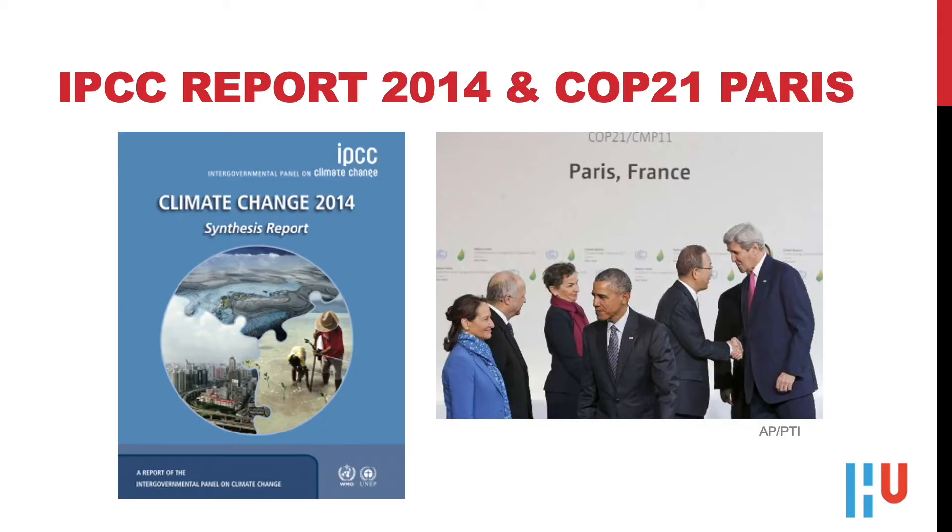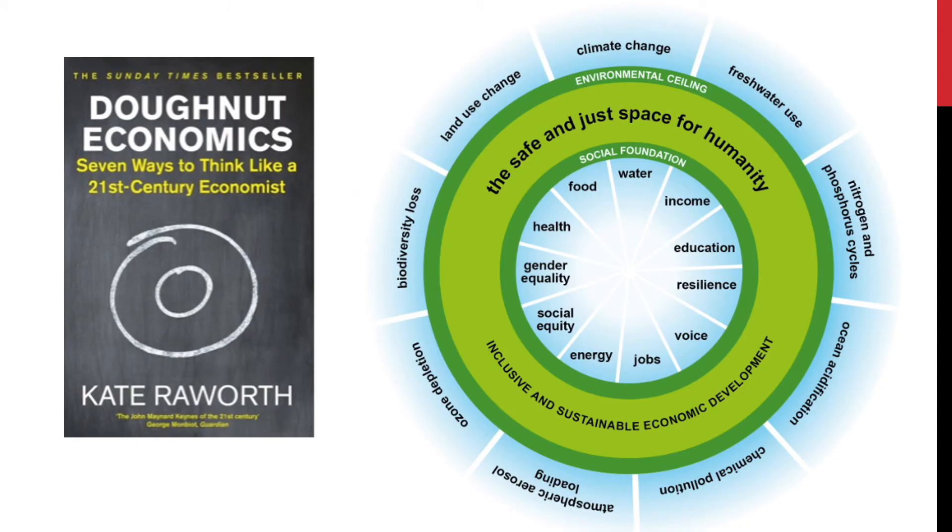We are all familiar with the Paris Agreements and the IPCC report of 2014, which introduced the concept of planetary boundaries. Global agreements were made to jointly address these boundaries, to limit CO2 emissions and keep an eye on the remaining carbon budget to keep temperature rise below 1.5 degrees centigrade. We will have to make sure the main engine behind our prosperity and well-being — our economies — respect these planetary boundaries.